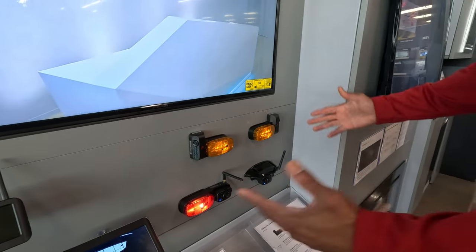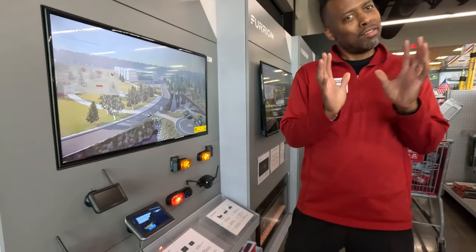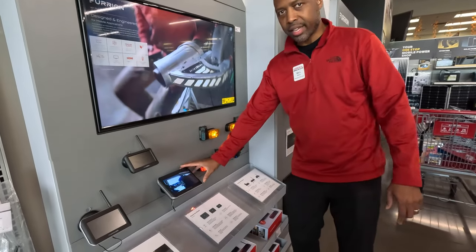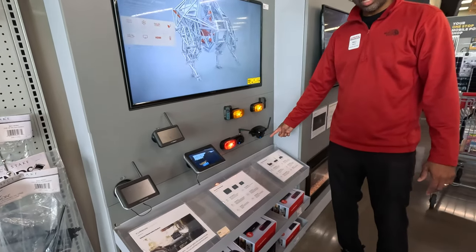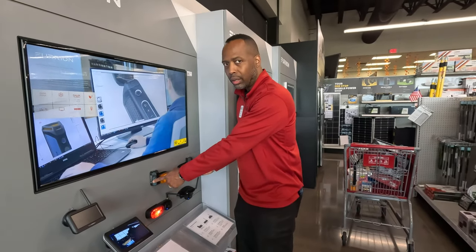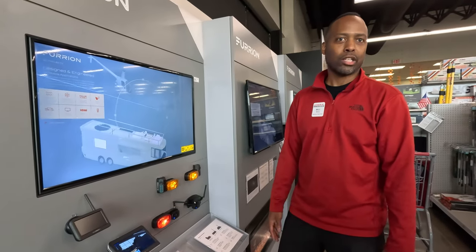Here are the backup cameras and side cameras. If you buy these here, we install them for a small fee. The most basic setup would be a 4.35 or 7-inch screen with a rear camera. If you want to kick it up a notch, we have side view cameras that really work for people who are challenged with turning — to keep you from taking out a fire hydrant or a kid on a bike.